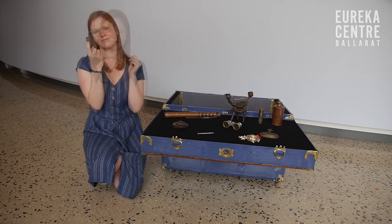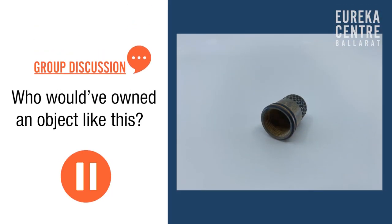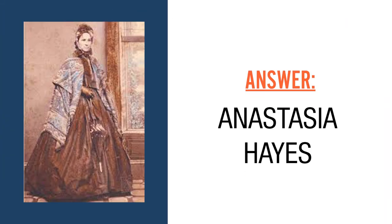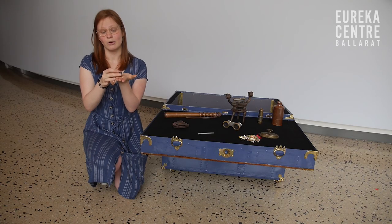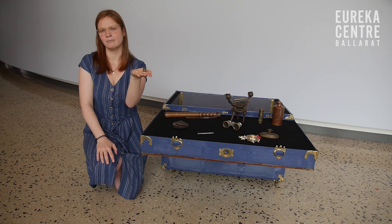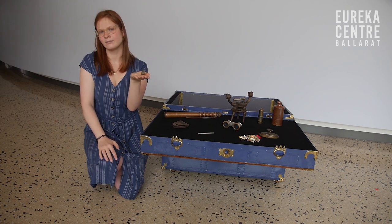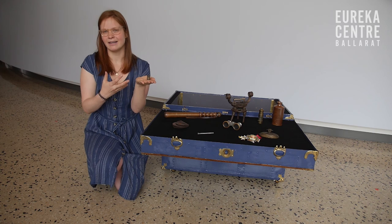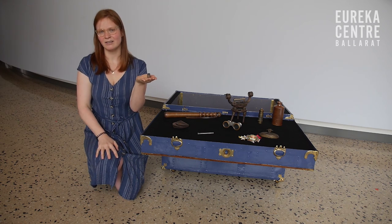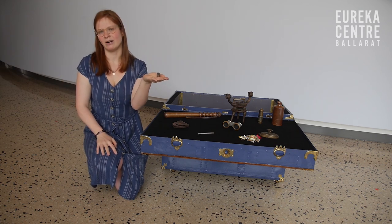Anastasia Hayes would definitely have had a thimble very similar to this. Most thimbles in this period were made of silver, but they were very expensive, so if you didn't have as much money you might have one made of wood or brass. The problem is that wood gets damaged very easily or they just tended to get thrown away, so there aren't very many of these left. Anastasia Hayes is a school teacher, but oral histories passed through family members all the way down have suggested that she might have been one of the women who sewed the flag.